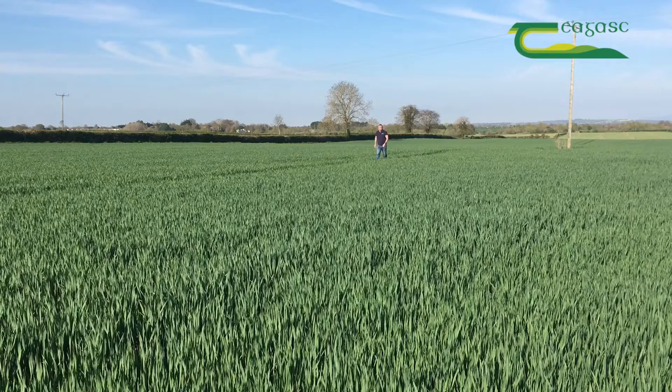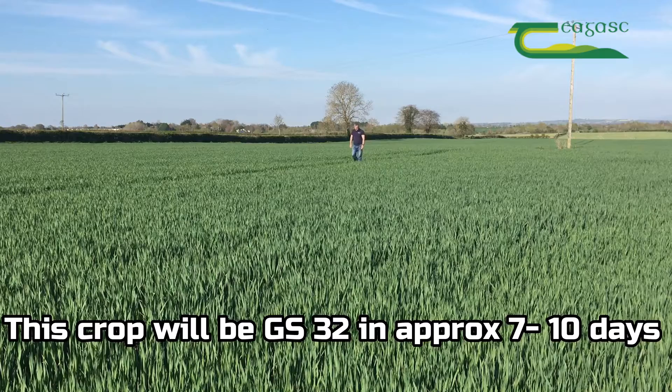Teagasc and Oak Park have carried out a number of trials looking at lodging management in winter oats, and what we have found from those trials is that a two-spray strategy of a plant growth regulator is ideal on a crop like this. The first application of a plant growth regulator should be at growth stage 30 and the second one should be at growth stage 32.